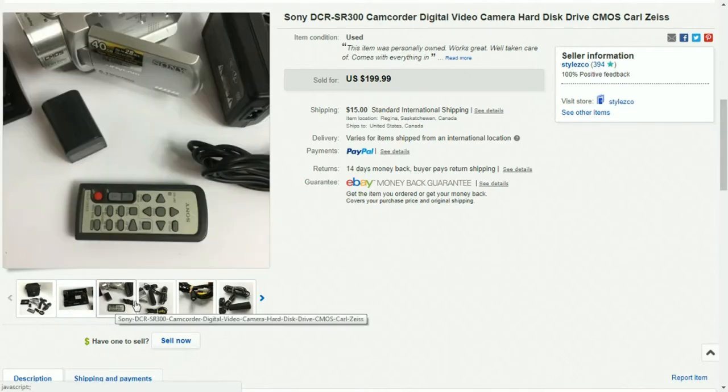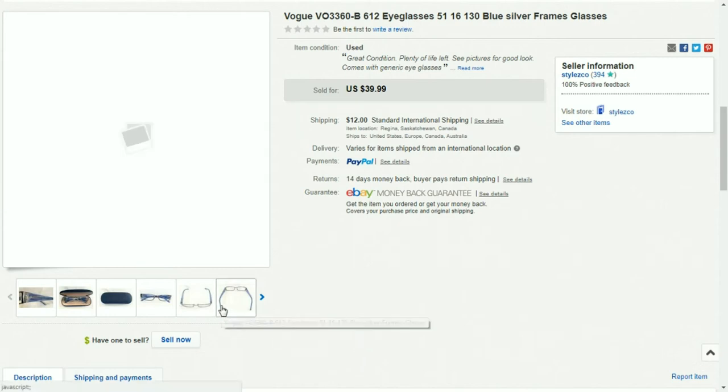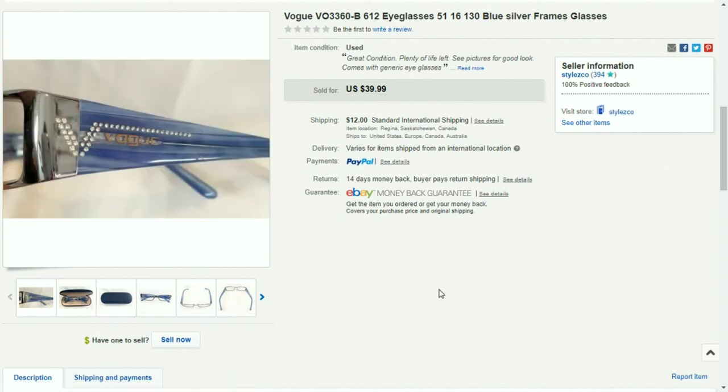The final item for today is these Vogue glasses. I have to shout out to Dorky Thrifters for getting me into glasses. I saw these at a thrift store for $7.46, looked them up online, saw how high they were selling for, and they did sell for the full asking price of $39.99, so I made about $28 profit. Thank you Dorky Thrifters for your videos on glasses. That's all I have for this week — thanks for watching.